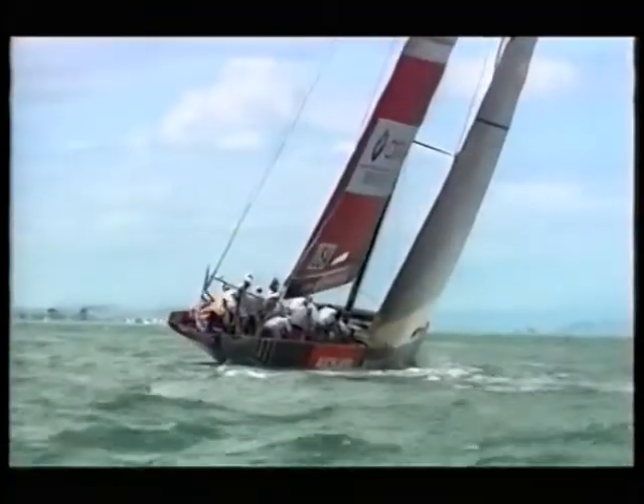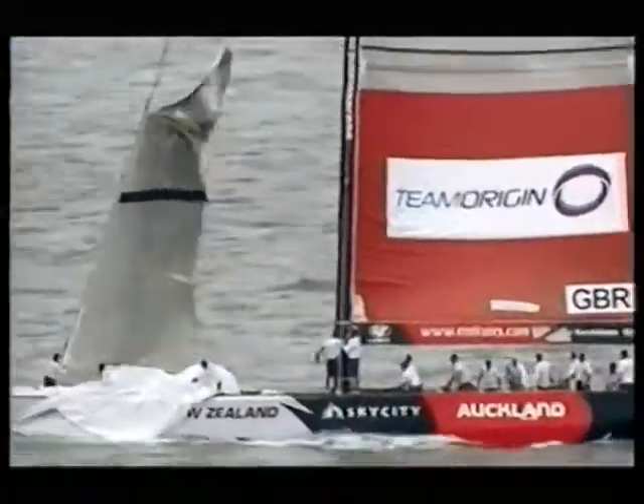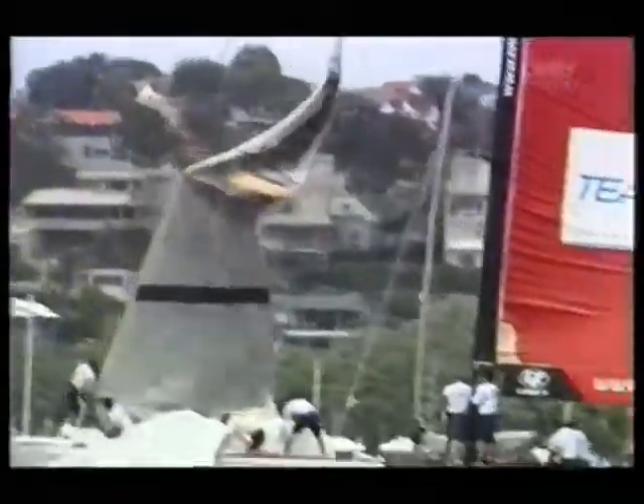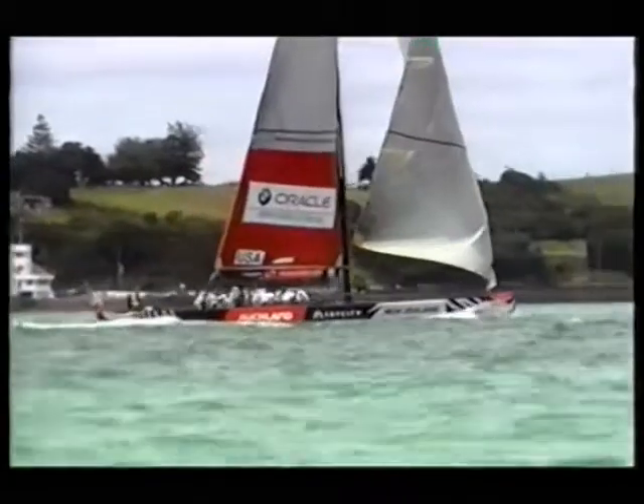As Coutts sailed merrily on his way, Origin were in fix-it mode, but this was going to take more than a running repair. The jib once again coming out of the head foil — Origin out. Coutts had merely to complete his penalty and sail home.